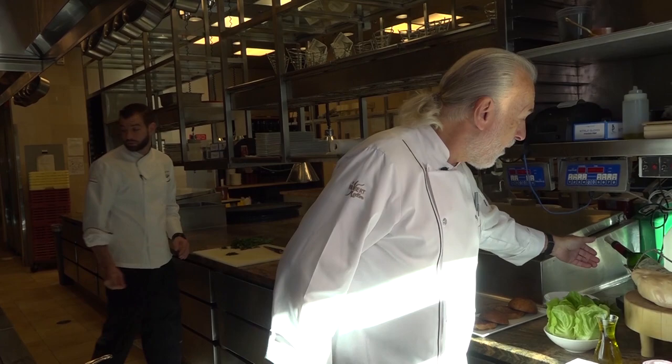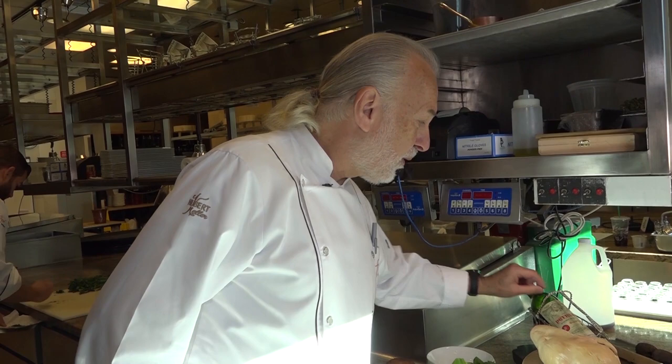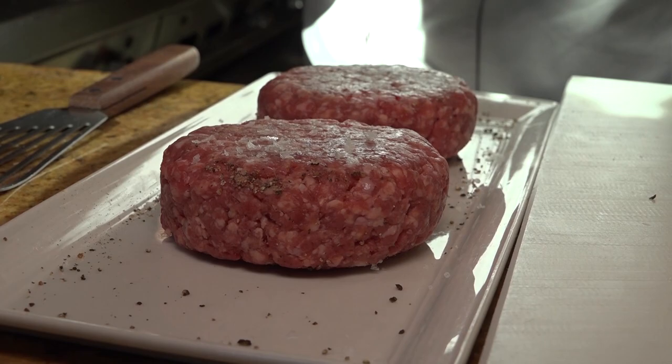Imagine when we're putting all that together and pairing it with probably the best pairing — the best Bordeaux Petrus — which normally we sell at the restaurant for over $5,000 on the menu. So I reduced it down to $5,000 and guess what? The burger actually comes for free. So here we go.